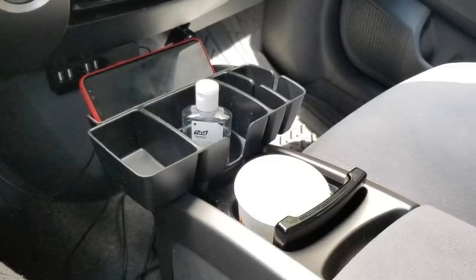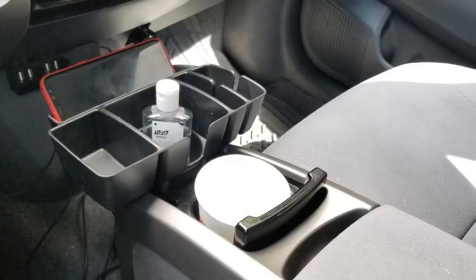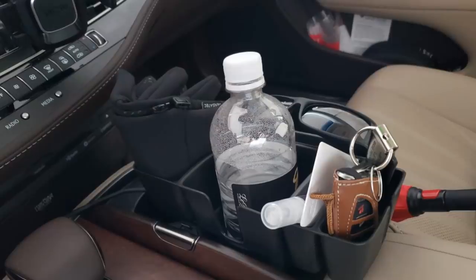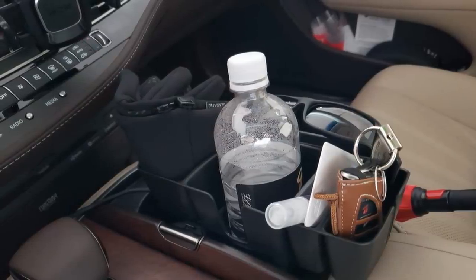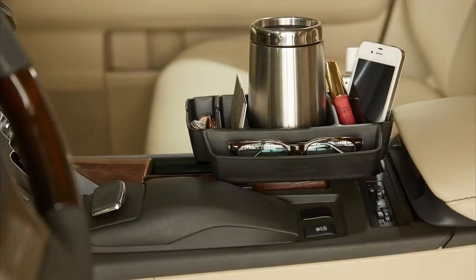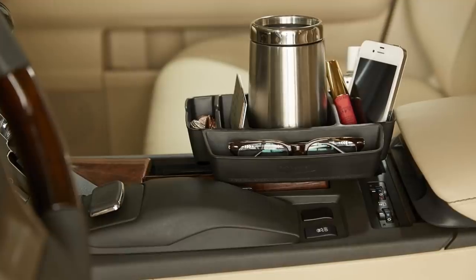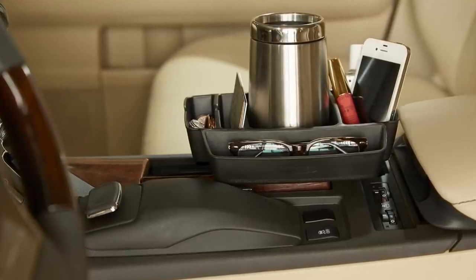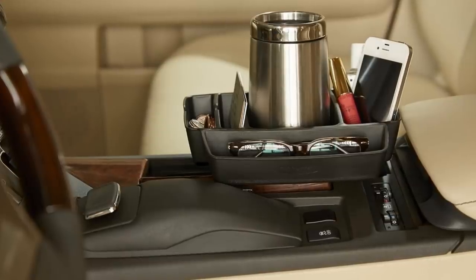6. While you may have a neatly organized apartment or home, your car often is a mess. We're in and out of our car, tossing whatever we have into the dark abyss, sometimes never to be found. A cup holder caddy is a great little accessory to have in your car to store your essentials. You don't have to worry about digging for anything when it's all in one place.